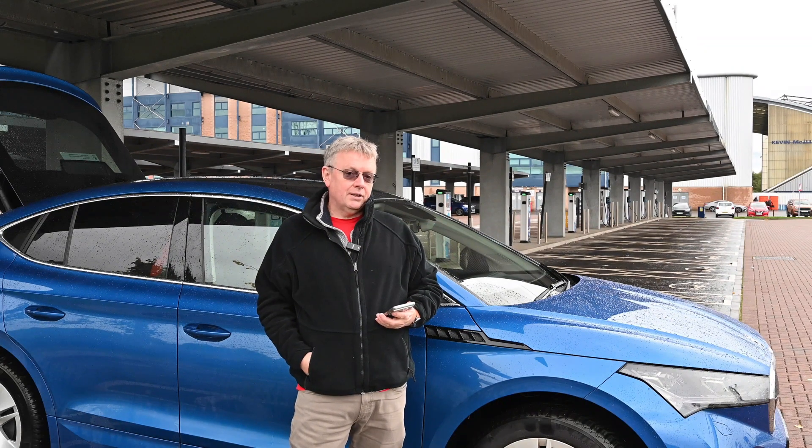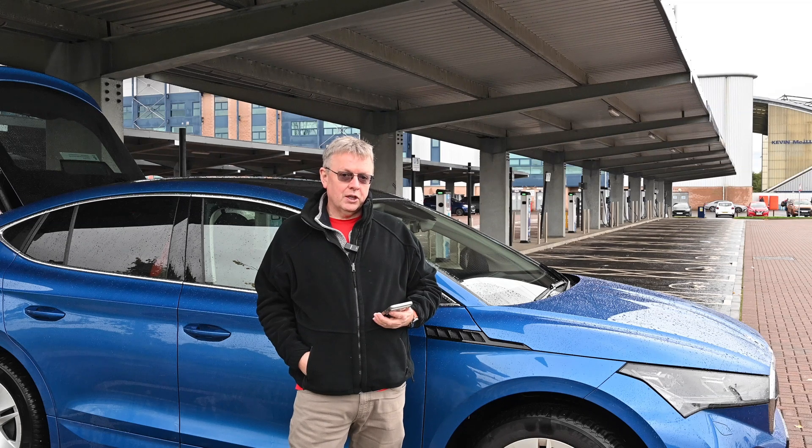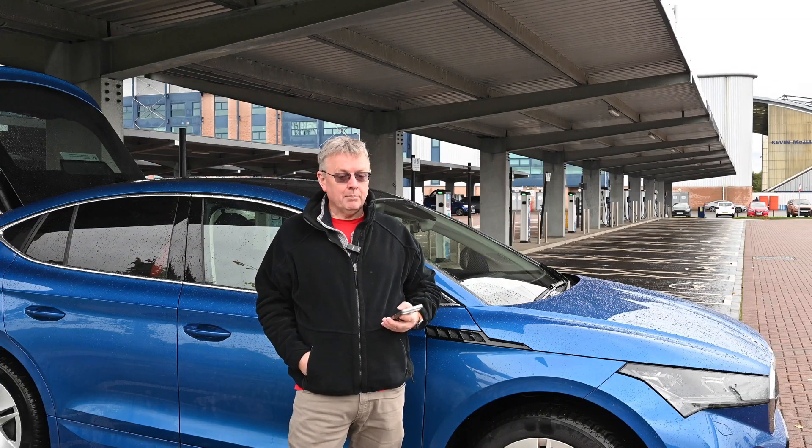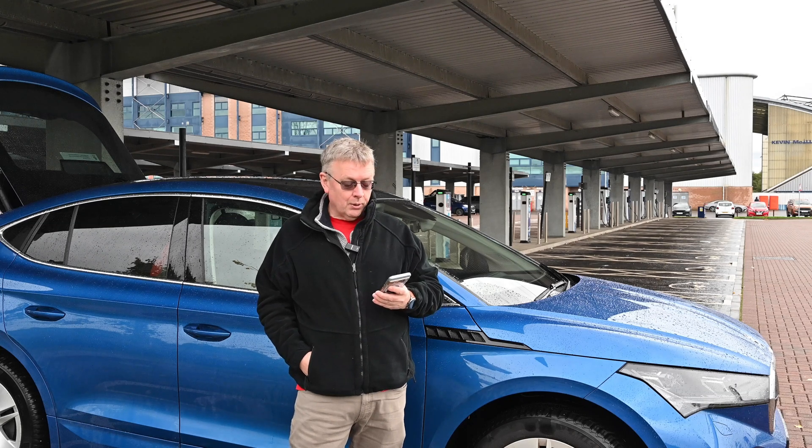Hi there, welcome back to the channel and the announcement today of the new version of the MySkoda app, the app you use to control your Enyaq or indeed your Elrock when that comes onto the market. So there's a number of new features, not all of which are available here in the UK, but I'm going to refer to the notes here because I can't remember them all.